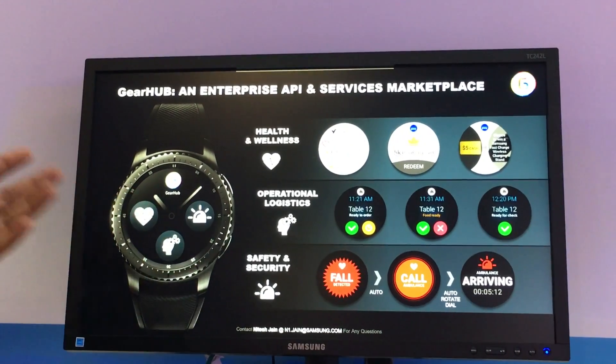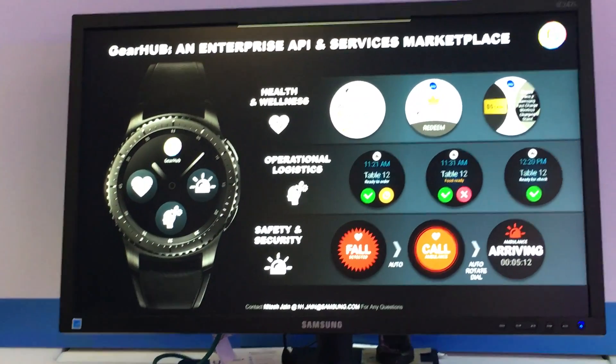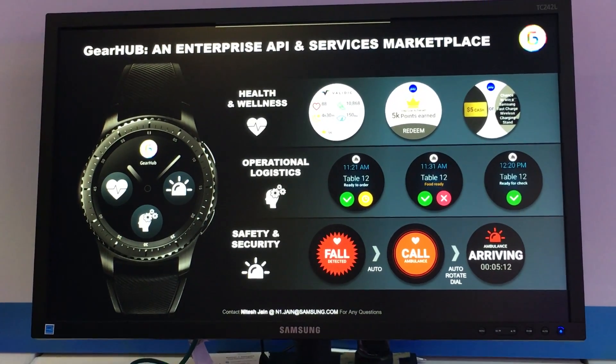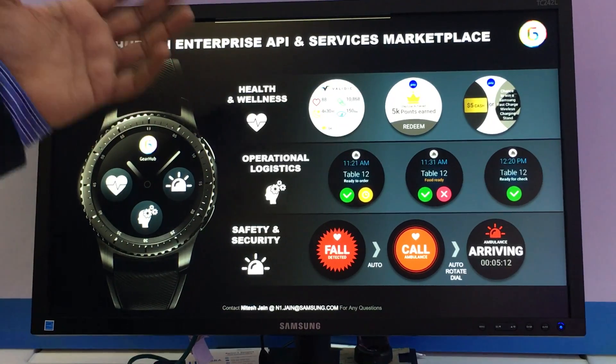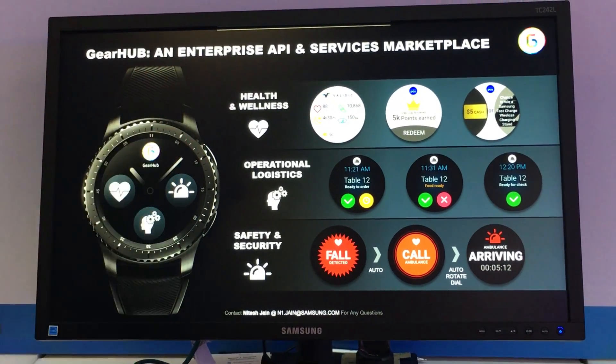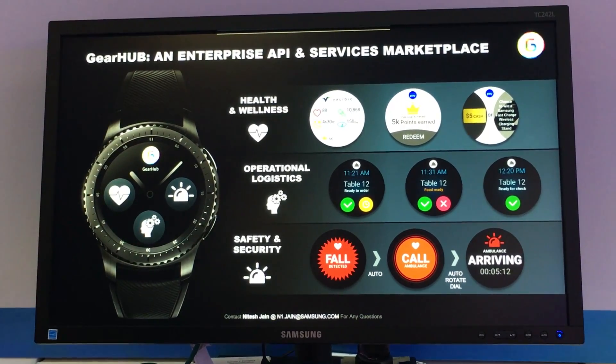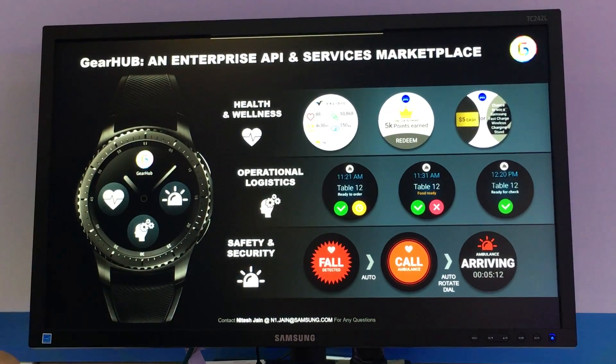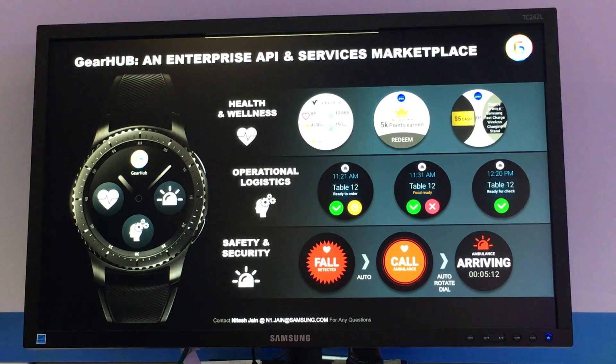We focus on three major categories of use case enablement: one is health and wellness, second is operations and logistics, and third is safety and security. For health and wellness, we partner with Validic to bring ecosystem devices into a wearable platform where you can track steps, heart rate, weight, and other things.